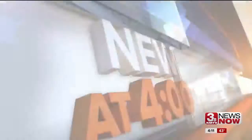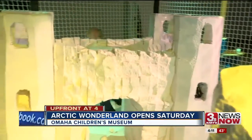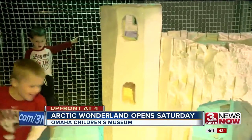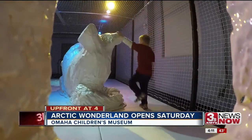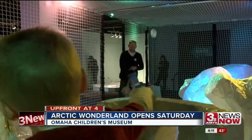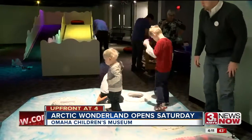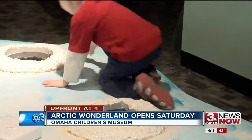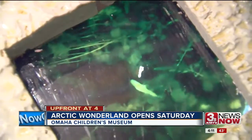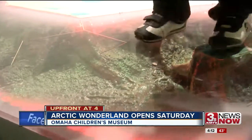Lindsay Thies reports that a few lucky kiddos got a sneak peek today. This is all the snow fun without being cold — no mittens, gloves, or hats required. If only this was how winter always was. A snowball arena with a climbable polar bear and ice castle are among the interactive stations at Arctic Wonderland. Staff designed each piece to introduce basic science concepts to children through play, finding fun ways for them to learn.